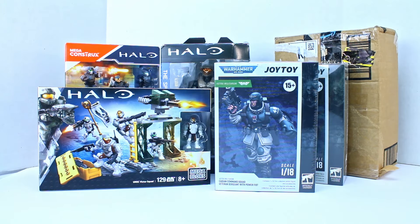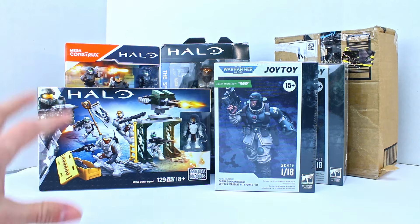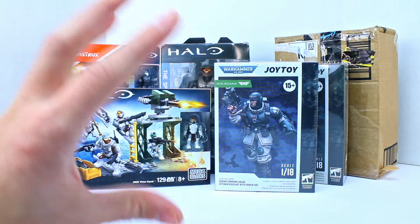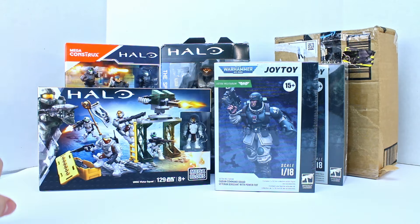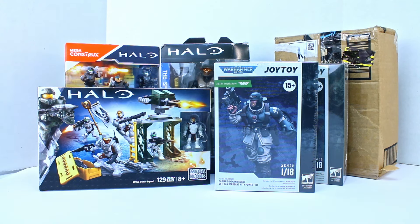Welcome to another Demarcation Media haul video. It's been so long since I did a proper haul video I almost just said this was a review. We actually have a handful of things here — packages and stuff that arrived generally around the same time. So we're just gonna go ahead, dive in and look at them one by one.